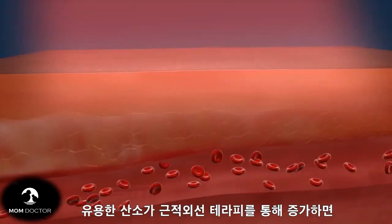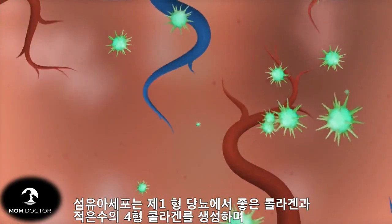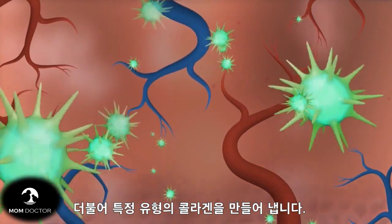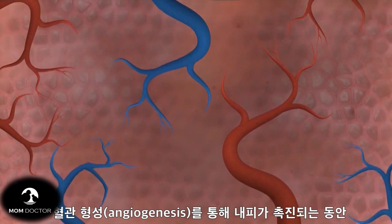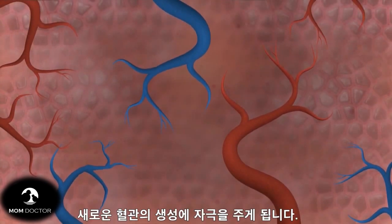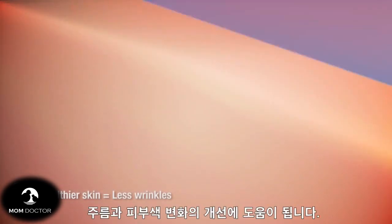By increasing the available oxygen through light therapy, fibroblasts create more type 1, or good collagen, and less type 4 collagen. Additionally, light therapy can stimulate the creation of new blood vessels through angiogenesis while promoting endothelial cell growth. The result is a healthier, youthful-looking skin with fewer fine lines, wrinkles, and discoloration.